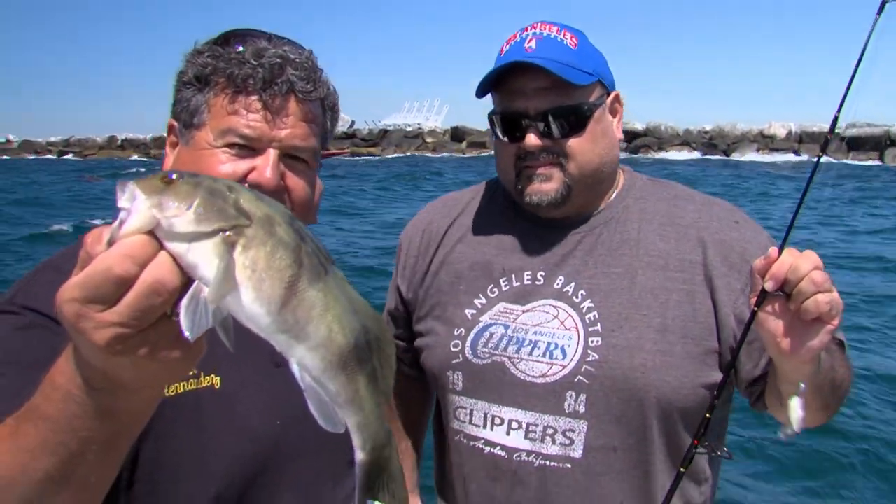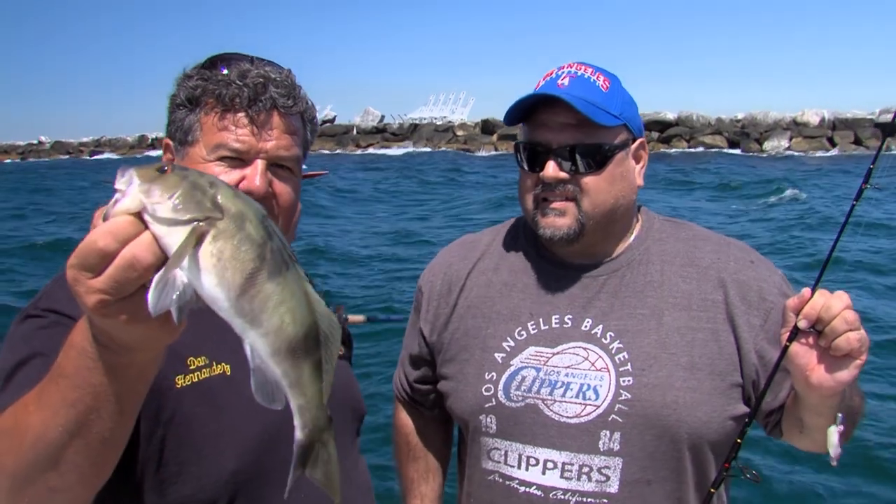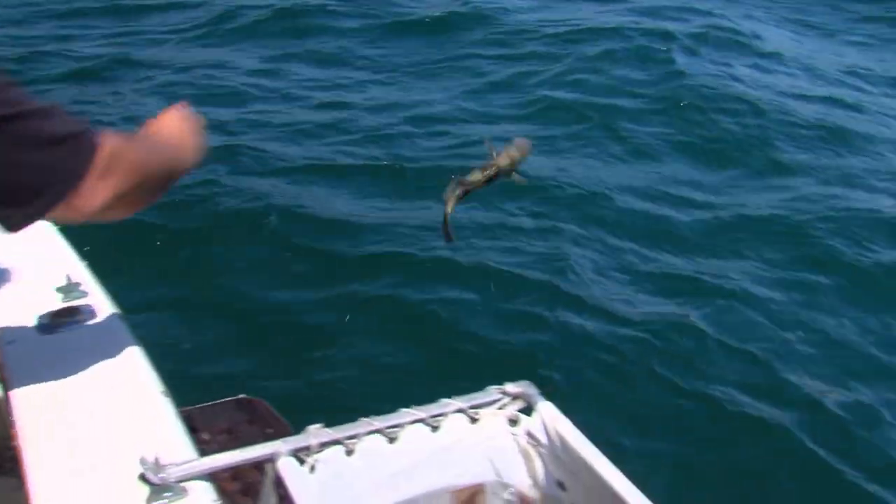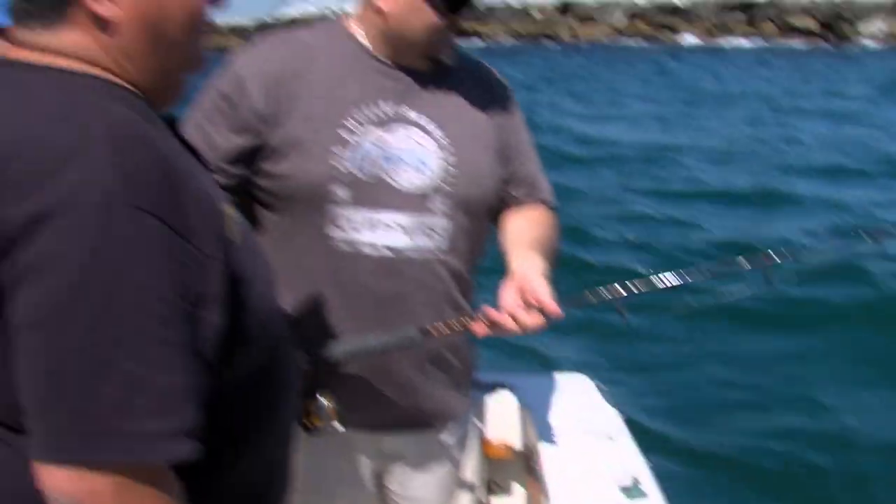Here's that sand bass Charlie just got. This fish would have been legal last year, but this year they have to be 14 inches now. Alright, just let it go. Let's do it. Do it again, man.